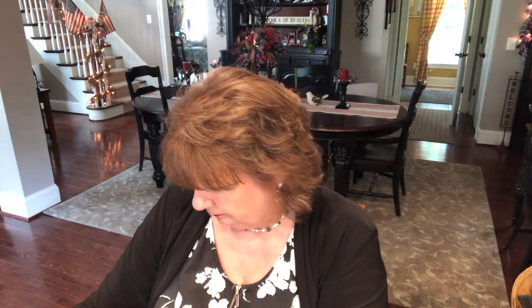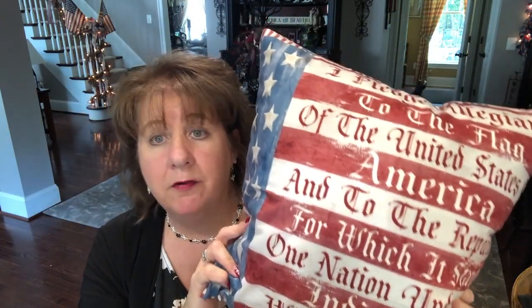I wanted to show you one more thing before I answer the questions — this pillow cover. I put it in a 16-inch pillow form. I had purchased this to go in my patriotic decor. You'll see it in my home tour wherever I choose to put it. It's just the Pledge of Allegiance — 'I pledge allegiance to the flag of the United States of America, and to the republic for which it stands, one nation under God, indivisible, with liberty and justice for all.' I love our pledge. I thought it was really cute — I got it off Amazon.